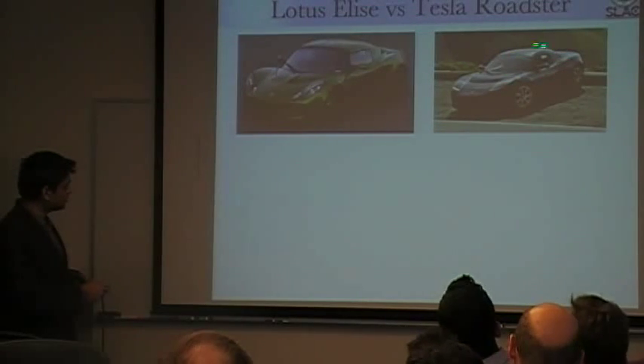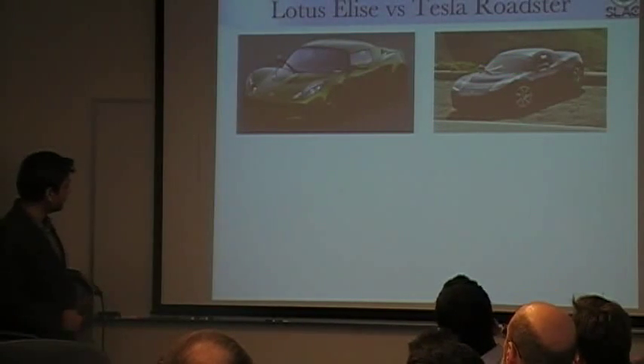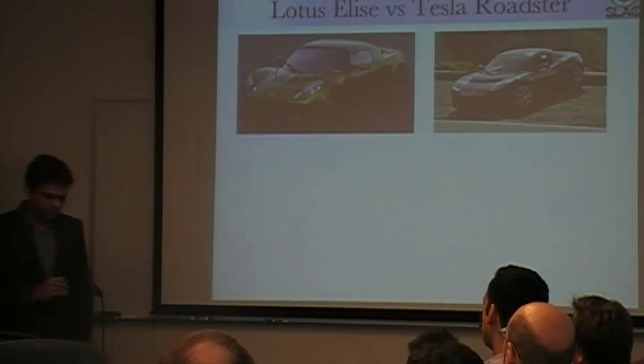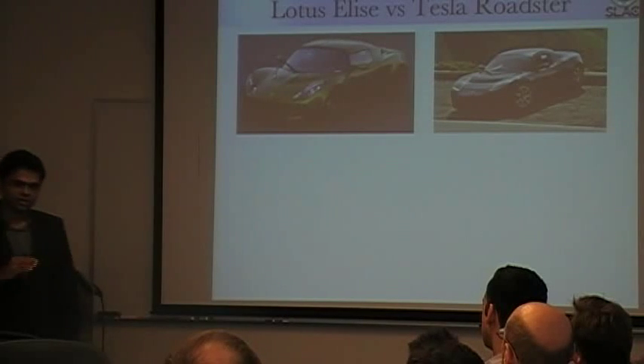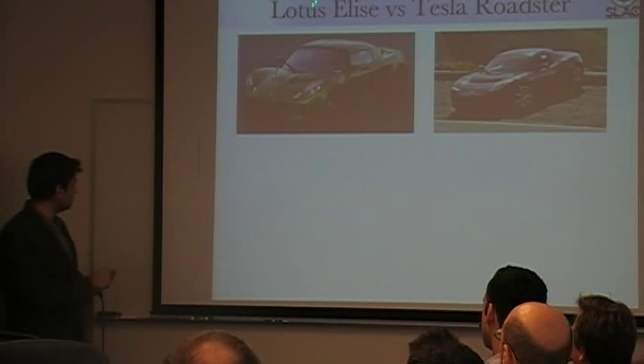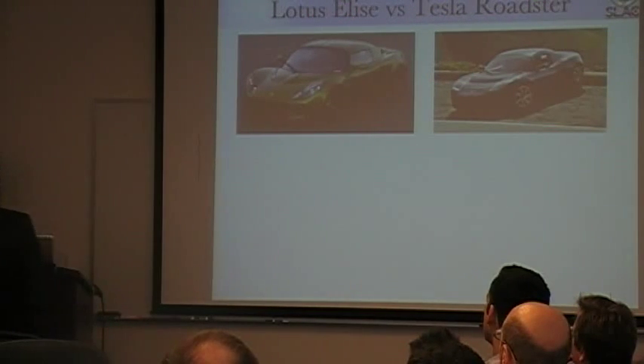You can think of the Tesla Roadster as the electric version of the Lotus Elise. To compare these two cars, we can compare the curb weight — which is the total weight of the car — with a full tank of gasoline in the case of the Lotus Elise, and with a fully charged battery pack in the case of the Tesla Roadster.